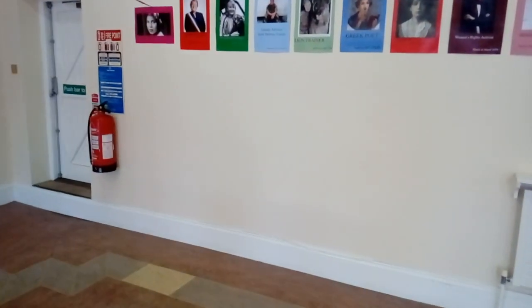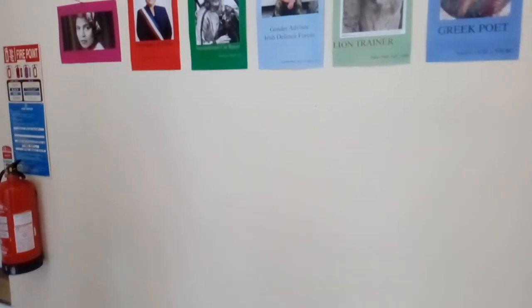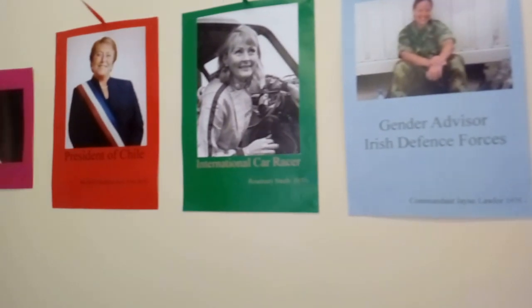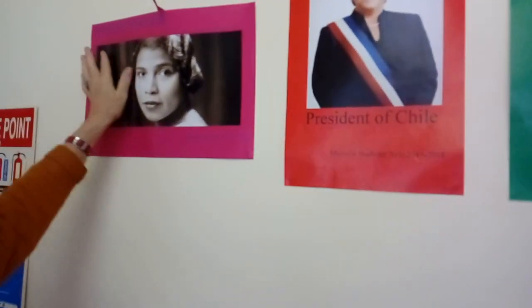Marian Anderson was very interesting as well — she was one of the first Black opera singers to sing at the Met in New York. So much of this intersectionality between racism and sexism was so apparent. White women were being discriminated against for their gender, but if you were a woman of colour, you had a double burden — because you were both a woman and Black. Some of these women were such trailblazers.